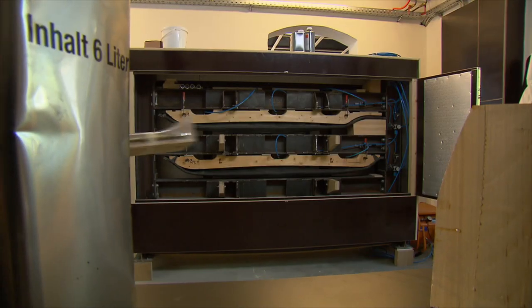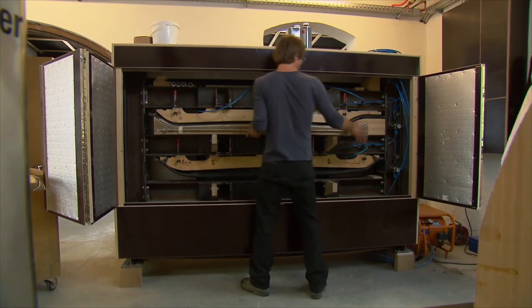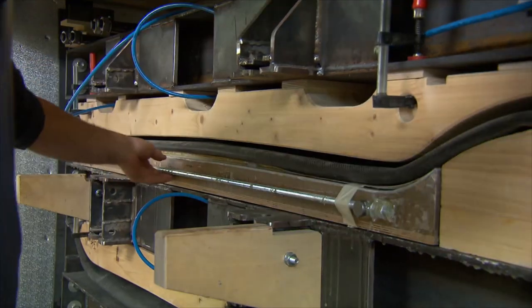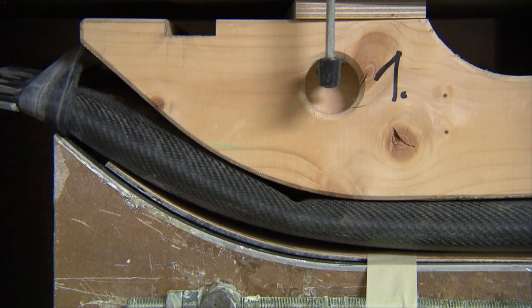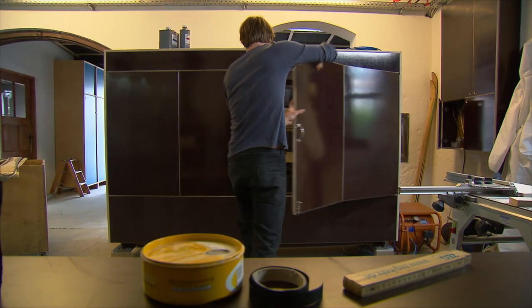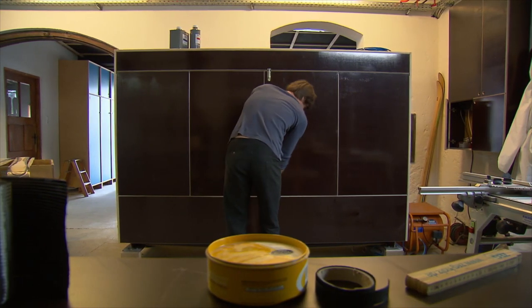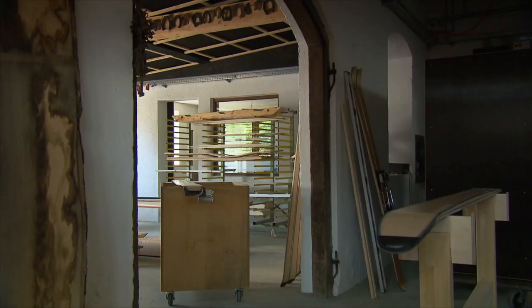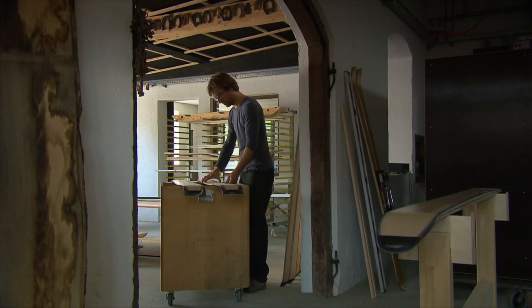When you make skis it is of course very challenging to get the right bend into the wood and the right tension. Bit by bit, Florian finally developed a special mold. It took hundreds of trial runs before the skis made with the press could rival factory-produced products. Since 2007, Florian has been selling his skis.